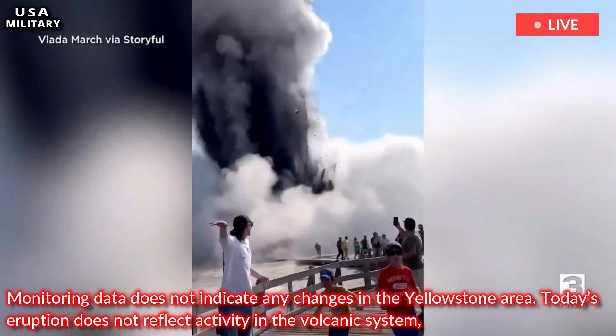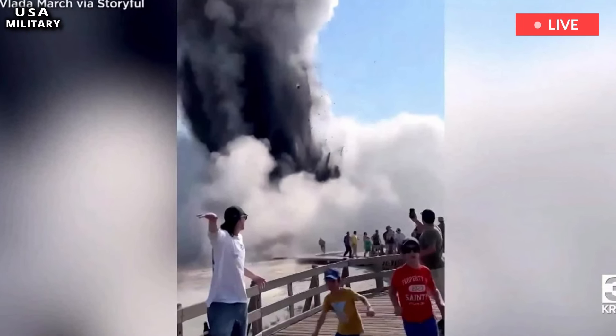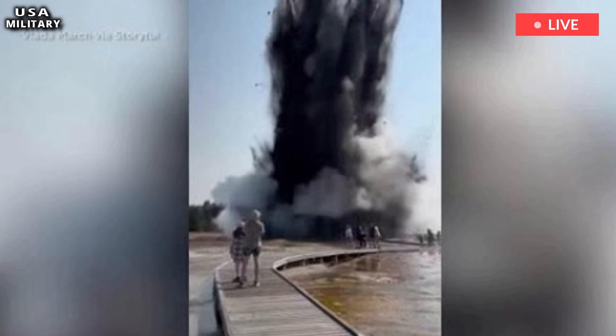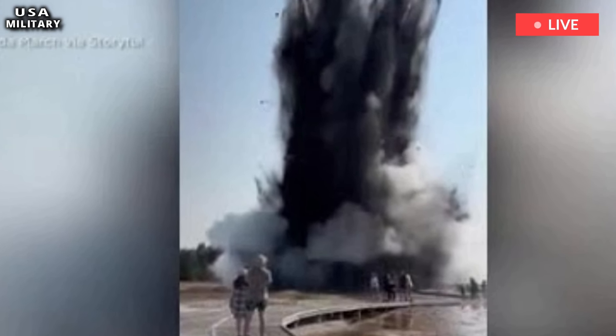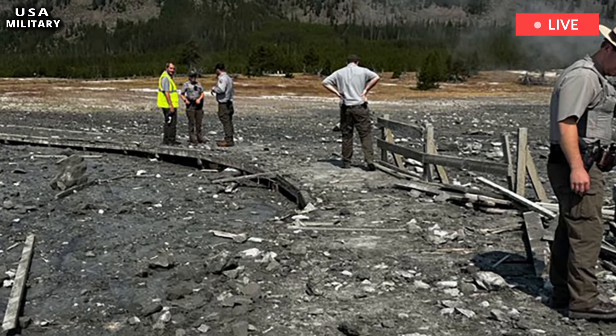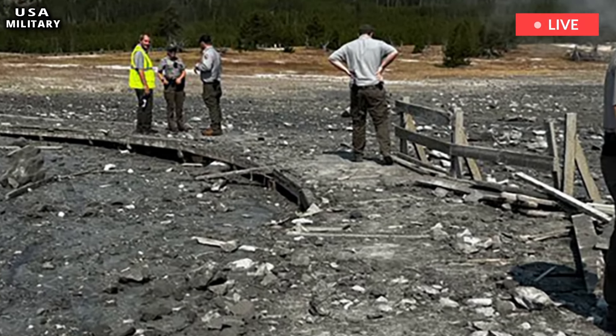Hydrothermal explosions like today's are not a sign of an impending volcanic eruption and are not caused by magma rising to the surface. This type of explosion occurs when water quickly turns to steam underground and is quite common in Yellowstone National Park, he said.